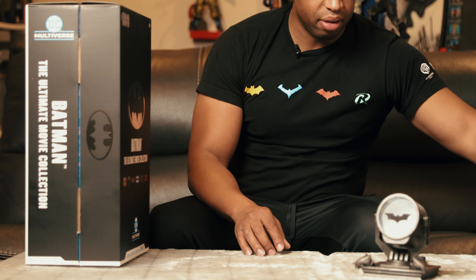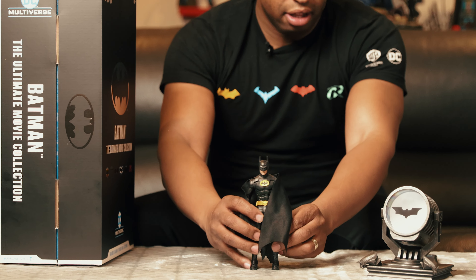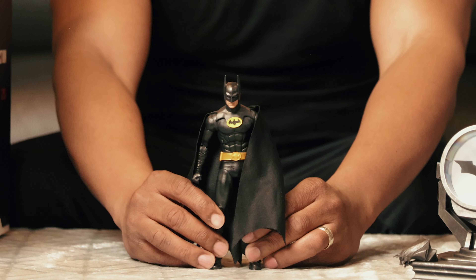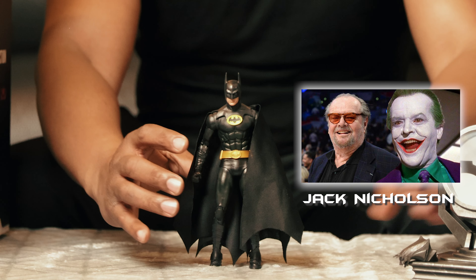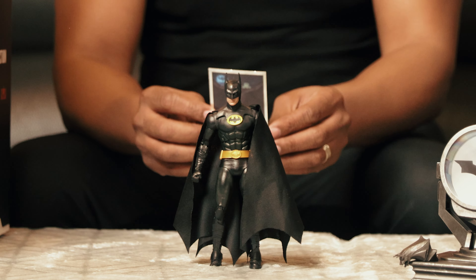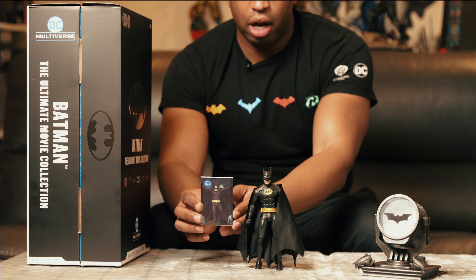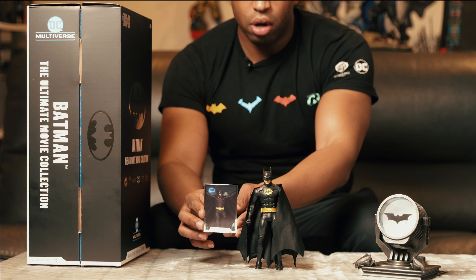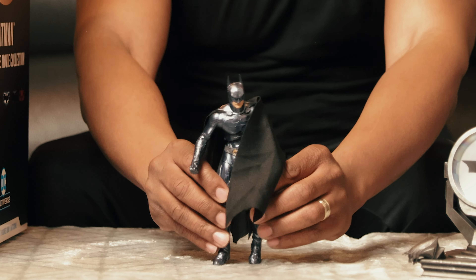The first character I'm going to be going over is the Michael Keaton Batman from 1989. The main villain in this Batman movie was the Joker. Here is the Batman card — check that out. On the back is a data file that pretty much gives the history of Bruce Wayne.